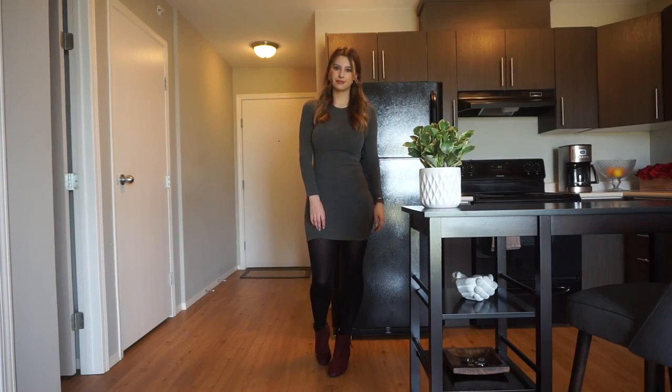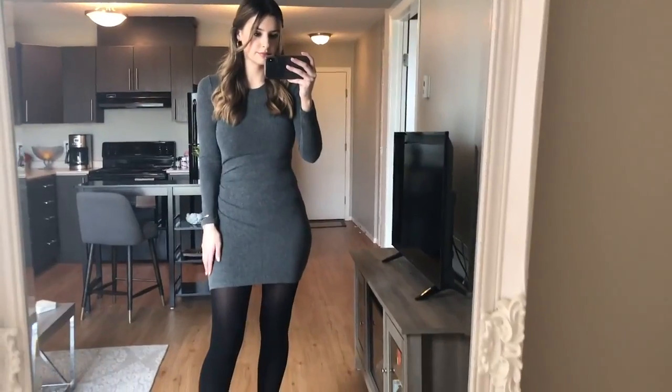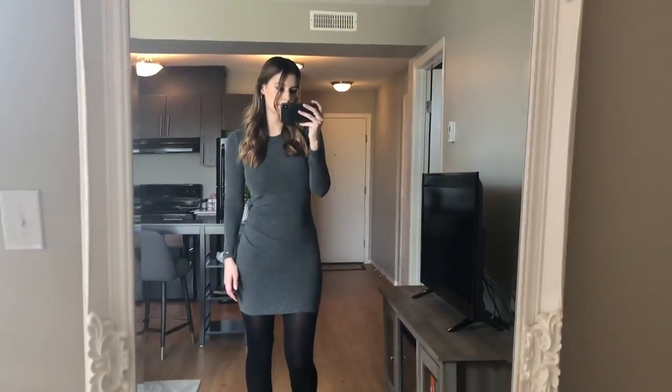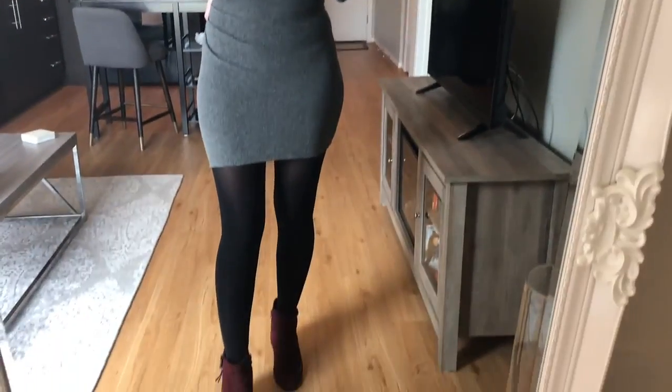On to the second outfit: I am wearing a gray dress — I'm not sure where I got it to be honest, I've had it for a long time. I love re-wearing and reusing clothes. I paired it with wine-colored booties just to give it more of a fall feel, and I love the gray with the black tights — such a good color combo.